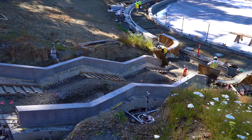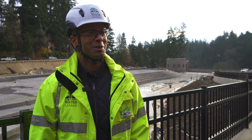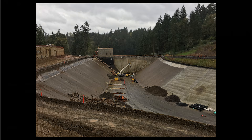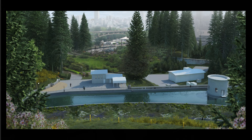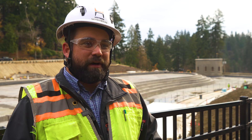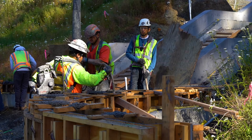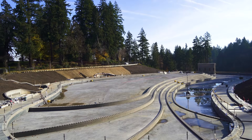I'm looking forward to bringing my family here to walk around the new water features and see what we've been working on for the past couple of years. This will be a project that is seen by tens of thousands, probably hundreds of thousands of people every year. I got guys on the crew telling me they are excited to come back here 10 years from now when their grandkids are a little bit older and show them what granddad built.